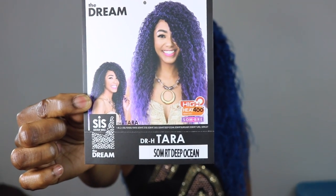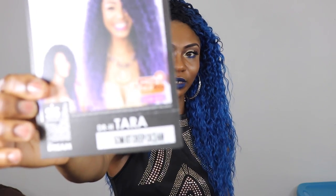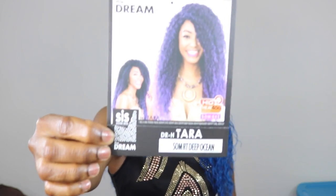This is the wig — as you can see it's a Sister's wig from Zuri. The name on it looks like 'Tara DRH' or 'Tara' — I'm not quite sure. And I think the style is called 'Deep Ocean' — it says something like 'RT Dip Ocean.' I'm sorry, I'm a little all over the place right now.